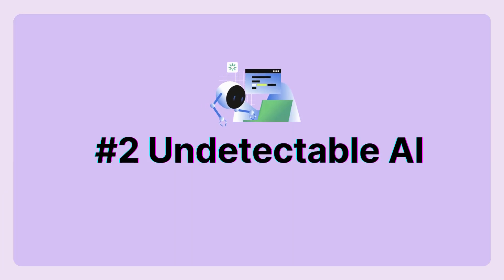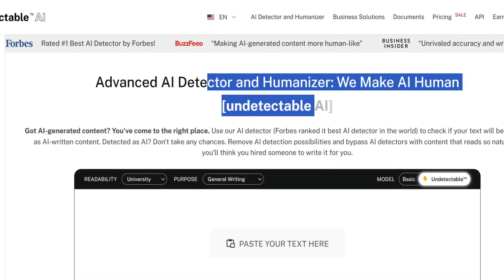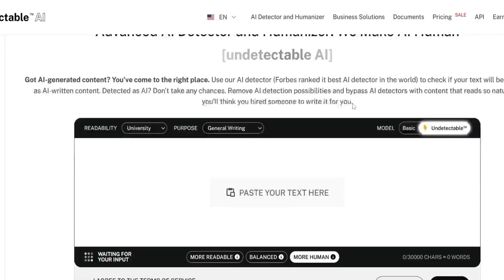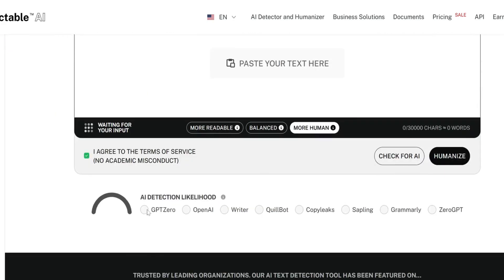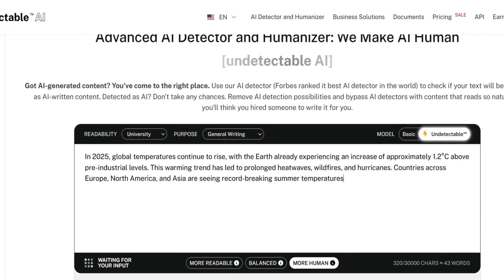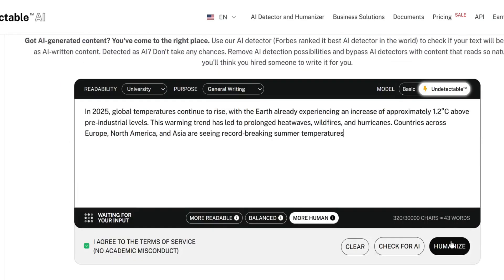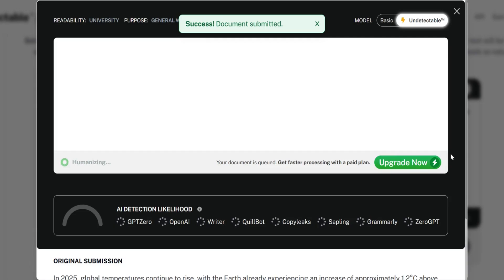Next up, we've got Undetectable AI, a tool that not only humanizes AI-generated content, but also acts as your personal AI ninja, helping you dodge AI detection effortlessly. It rewrites AI text with different writing styles, so no more robotic phrasing. Everything sounds organic and natural. Plus, it has a built-in AI detection scanner, meaning you can check your content across multiple detection tools before submitting it.